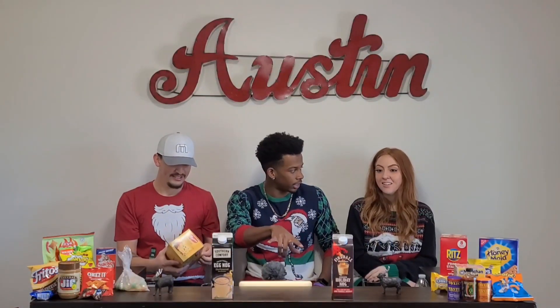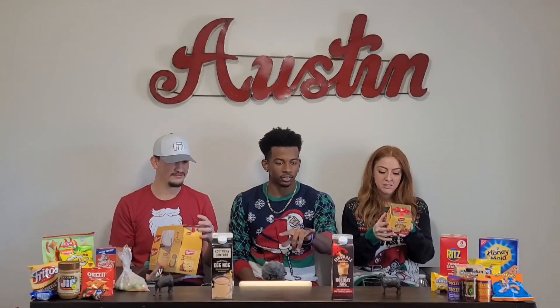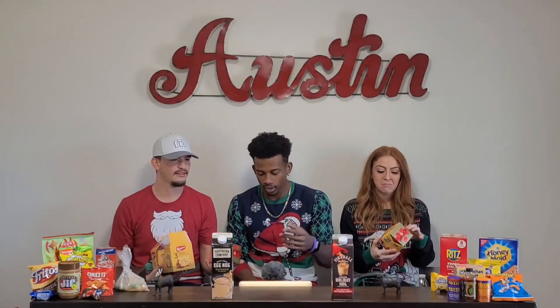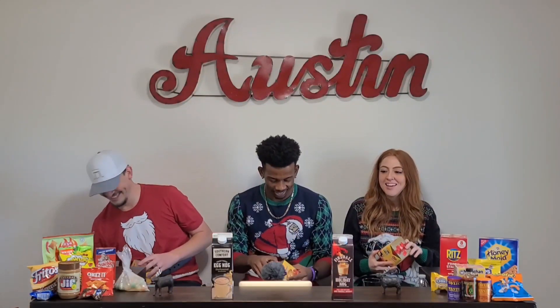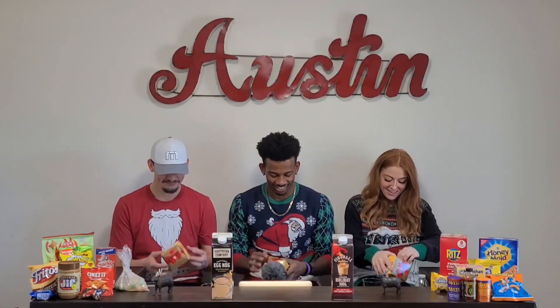Have you guys ever had eggnog before? I've never had eggnog in my life. I've had it once — it came in a little boxy present. Isn't the flavor like cinnamon milk? Yeah, so Fireball is just gonna be like extra extra cinnamon. A fun fact about me — I don't like cinnamon at all. I think we should make Stephanie chug this — it would be perfect.